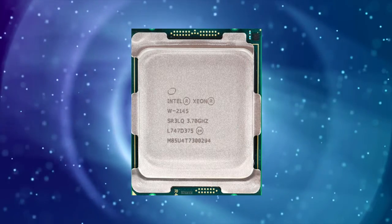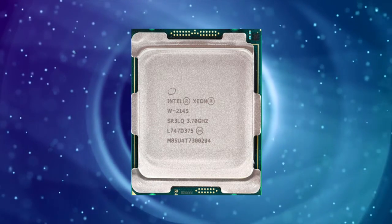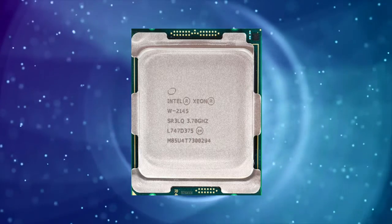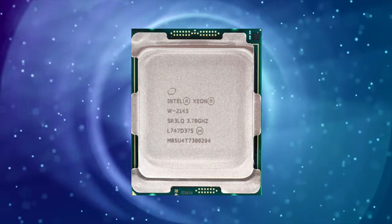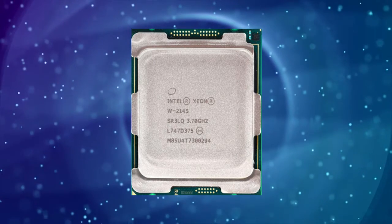Overall, the Intel ZNW2135 is an excellent processor for workstation and server applications that require high core counts and ECC memory support. Its performance is on par with other high-end processors, and its support for ECC memory makes it an excellent choice for critical applications where data integrity is essential.